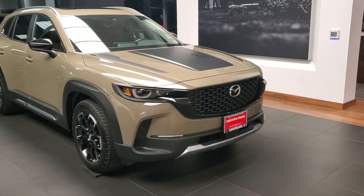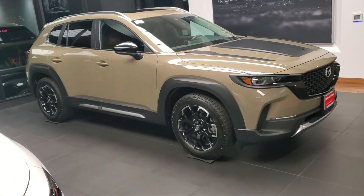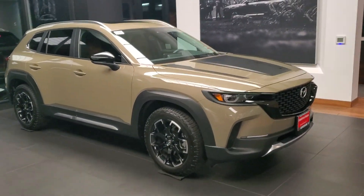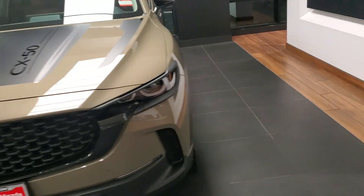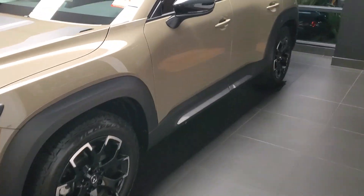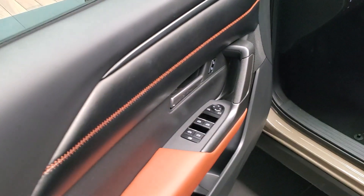Hello Oscar, this is Farooz from Capo Mazda, and this is the beautiful CX-50 Meridian in the Zircon Sand color that it has been introduced in. We do have quite a few of them, so you can pick what you want. But let me show you the terracotta brown interior as well.